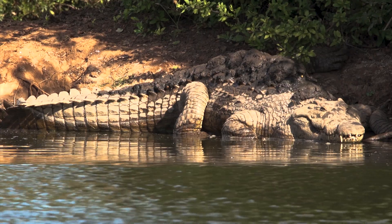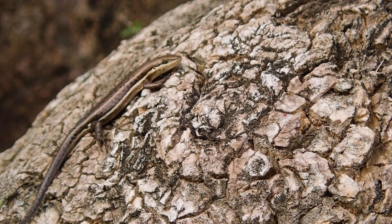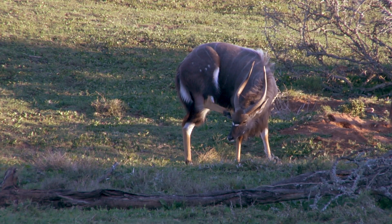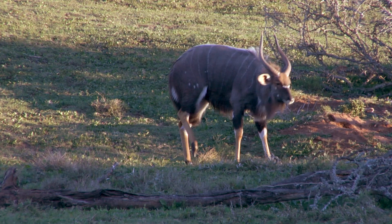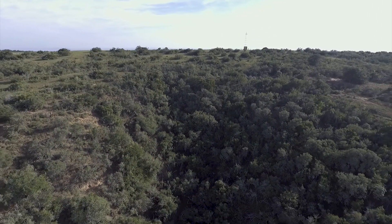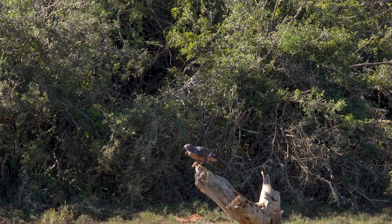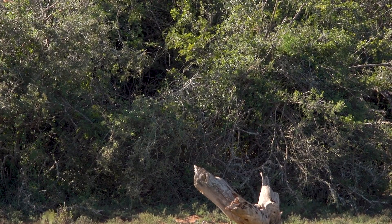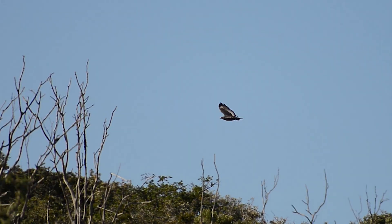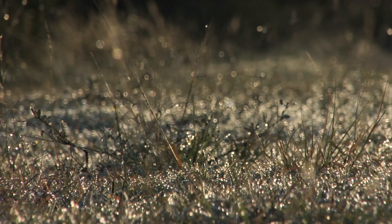These are not the only creatures to be found in the Albany thicket, but they are a snapshot, a glimpse of how much wildlife thrives in scrublands. Half of all Albany thicket has already been cleared, and scrubland, often seen as being useless, is under threat all over the world. It may seem like untidy wasteland to humans, but to so many other animals, it is simply home.